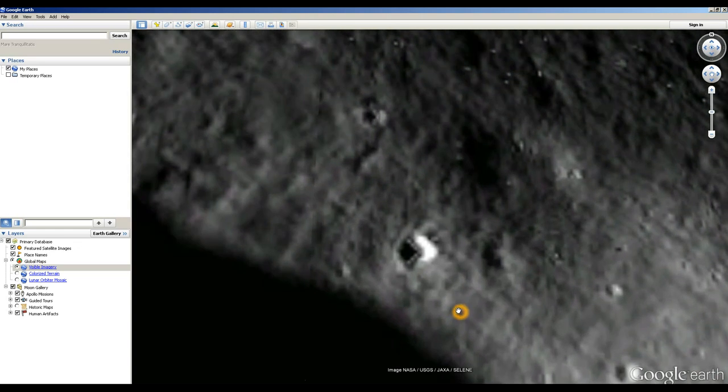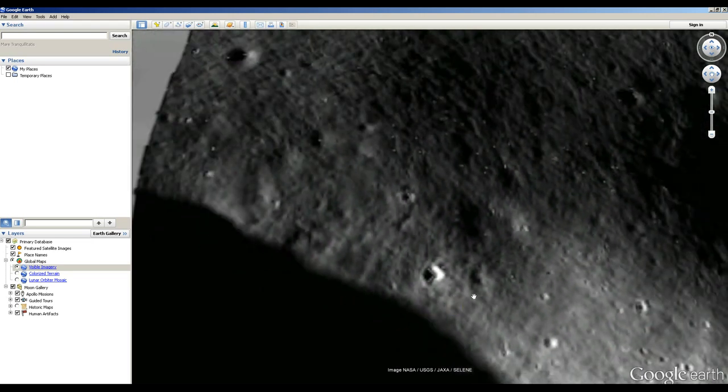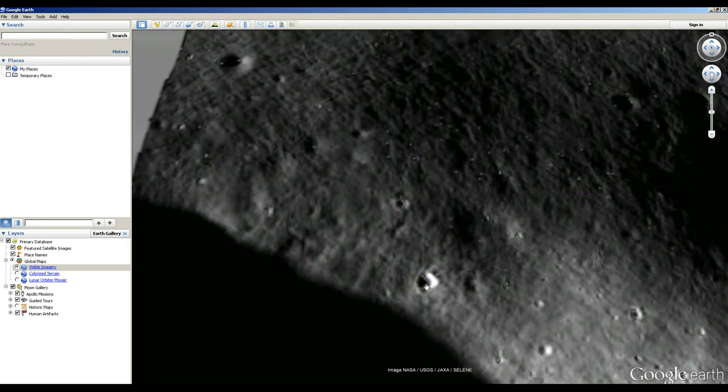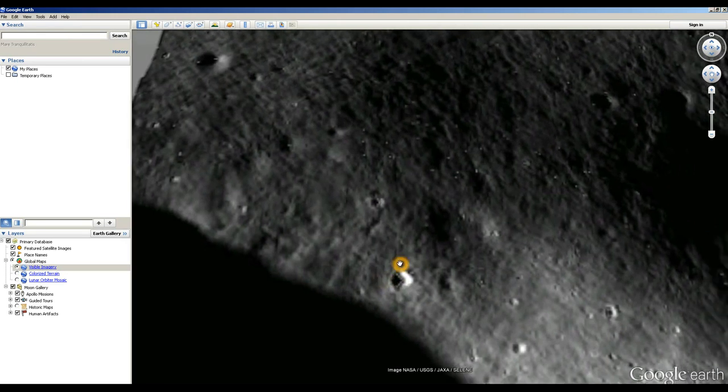However, because Google is recompressing these images and processing them themselves, sometimes you get glitches and problems that crop up that aren't actually in the original images, just due to Google's processing. And if we look in this image, what we can see is that there are dots all over it. It's not limited to this so-called UFO, alien base, or alien spaceship.